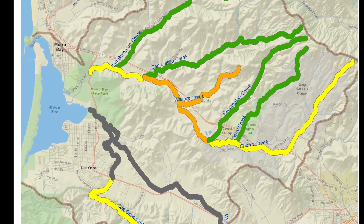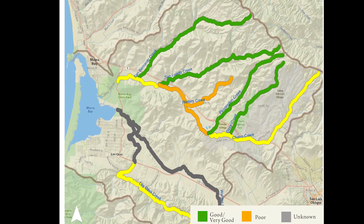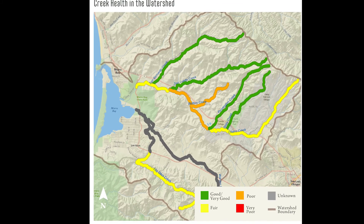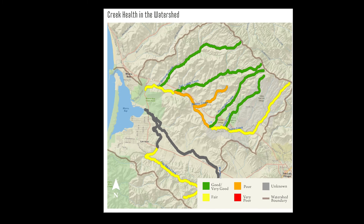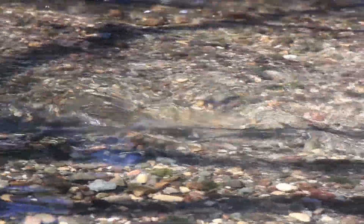This map of the watershed shows each creek along with its unique bug score. Creeks that support healthy populations of bugs are color-coded green. Yellow creeks rank fair, and orange creeks scored a poor rating. Habitat in these creeks might lack some of the crucial features that fish and bugs need to thrive. While trout lucky enough to rear in green creeks have access to clean water and a gourmet feast of flies, little steelhead with full bellies can still be very much at risk.